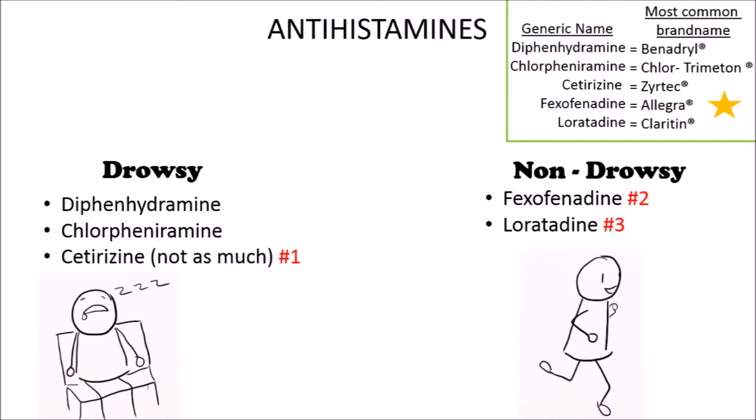Then fexofenadine, then loratadine. But if you've used one of these medications and it didn't give you enough allergy relief, you could try switching to another antihistamine — there's a chance it will work better for you. Diphenhydramine and chlorpheniramine will make you very, very drowsy, but if you choose to take them, try taking them at night so you get the benefit of them being a sleep aid.